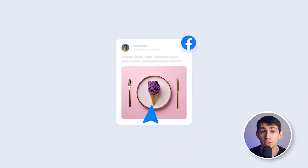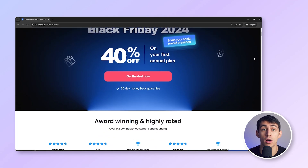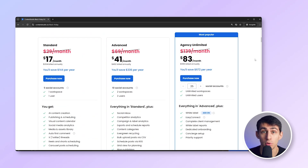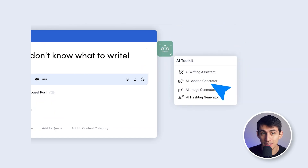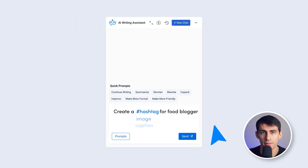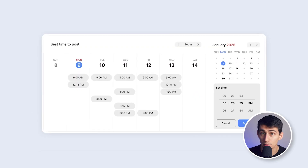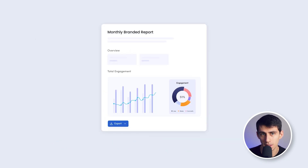First, Content Studio. This is for anyone managing multiple social media accounts — it's a game changer. Content Studio is offering a massive 40% discount for the first year of their annual plans. This platform is loaded with AI-powered features that make managing, scheduling, and analyzing your social media content easier than ever. You get a centralized dashboard for everything — Instagram, TikTok, Facebook, and more. You can plan, publish, respond to comments, and even analyze performance all in one place.